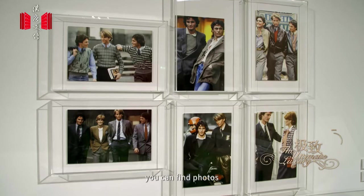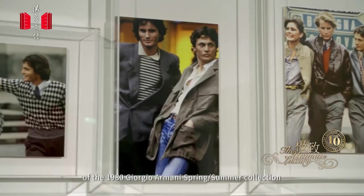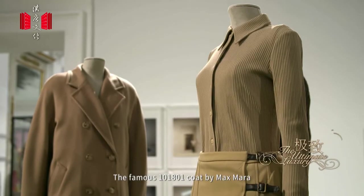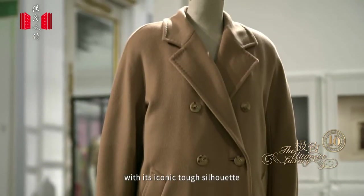In the Democracy section, you can find photos of the 1980 Giorgio Armani spring-summer collection, which exemplifies the liberating and egalitarian spirit of the era. The famous 101-801 coat by Max Mara symbolizes feminine elegance with its iconic, structured silhouette.